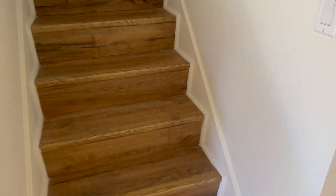Going upstairs, we just replaced the carpeted stairs with vinyl plank flooring.